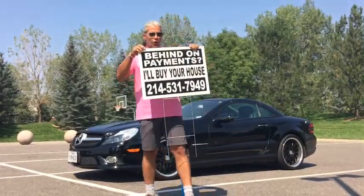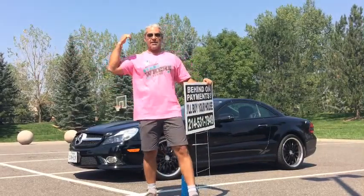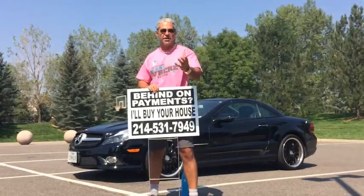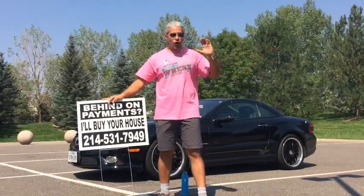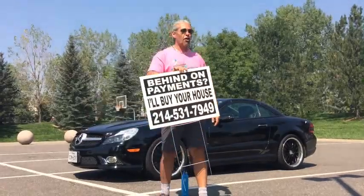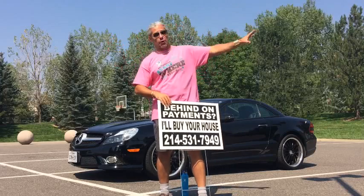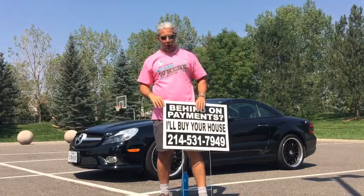Back in 2007, 2008, 2009, you would put these signs up and hundreds of people would call you because the news, TV, radio, and taxi drivers were all saying the market was bad — all home sellers had fear. Today it's different; everyone's saying the market is good. So if you use bandit signs by themselves, you may not get results like you used to during the crash. But if you use my two hacks — Facebook retargeting and the PLM mailing system — combined with bandit signs, you're going to explode.